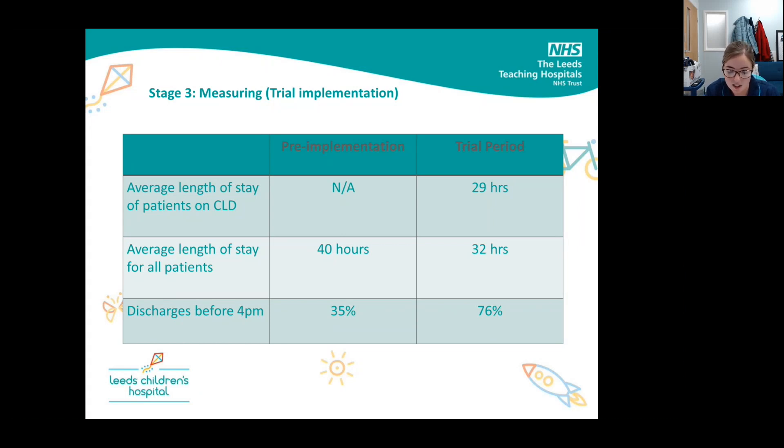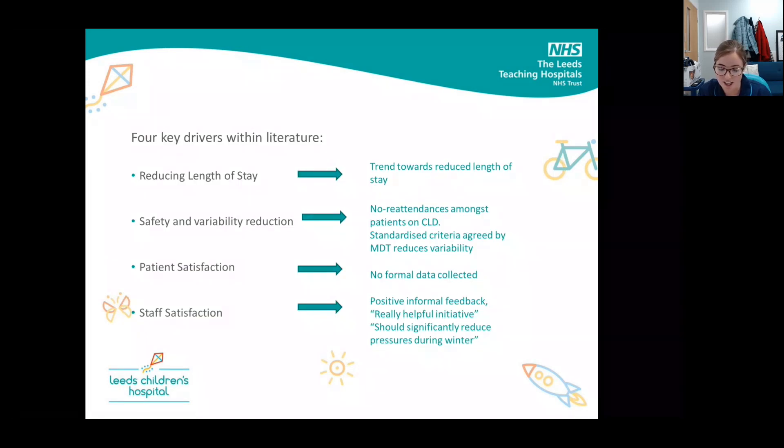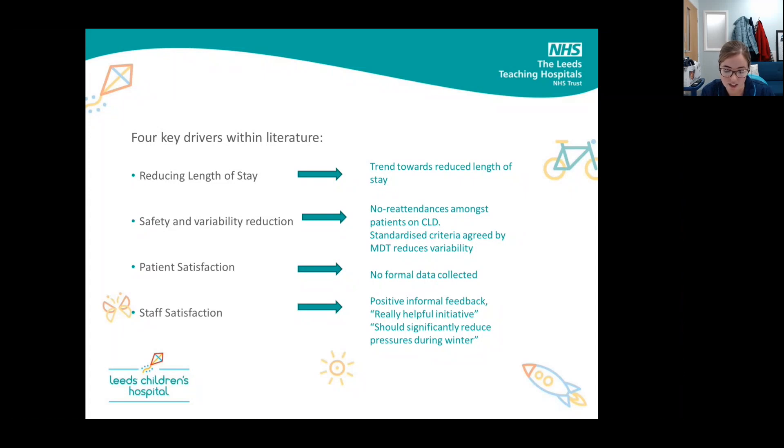We saw a significant improvement in the number of discharges before 4pm, increasing from 35% to 76%. A key thing from the trial period was that criteria-led discharges really got people thinking about discharges much more and they were more focused towards the discharge process, even if the patient themselves wasn't suitable for a criteria-led discharge pathway. We demonstrated a trend towards a reduced length of stay, and we had no re-attendances of any patients discharged on a criteria-led discharge. We standardised the criteria, which helped to reduce variability in care provision, and staff across the MDT gave some really positive feedback.